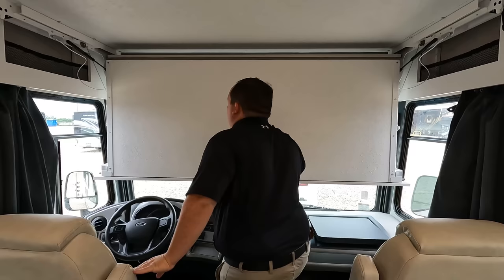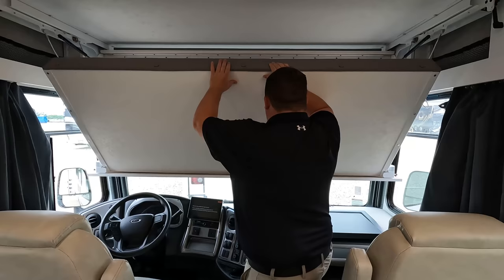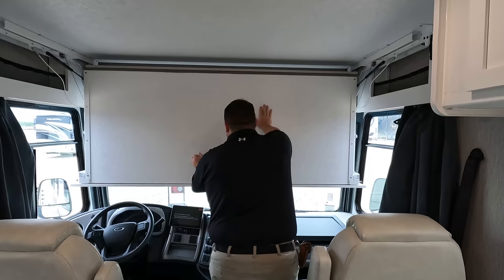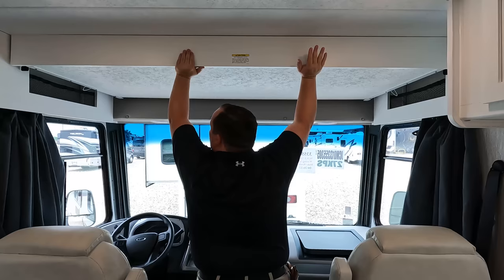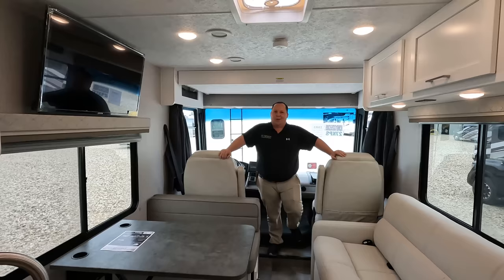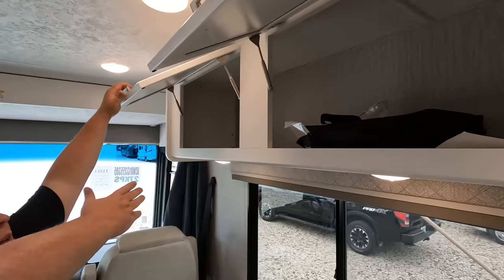There's a manual cab-over bunk — you've got to keep the price point in mind. It's a very little one; it only holds 300 pounds, so only one person can get up there. The one thing I'll say: with electric bunks, they can break. This one won't. Back up to show the whole thing — look at the interior colors in here. Colors matter; they really can make a motorhome.